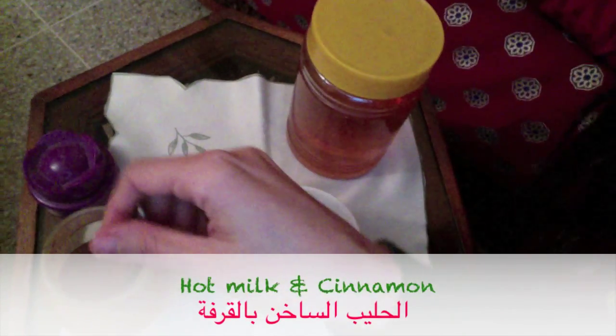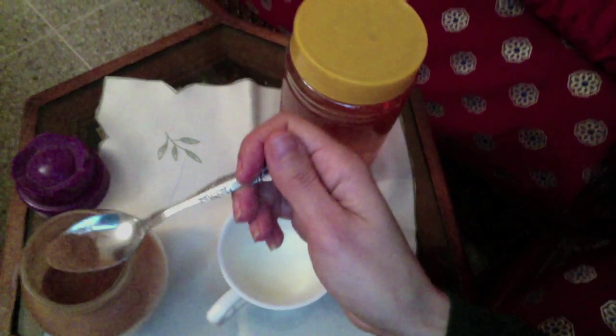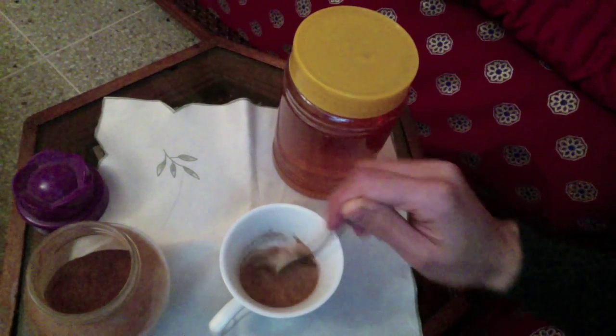Another thing you can drink is hot milk with cinnamon. Cinnamon has long been used to relieve pain — it increases blood flow to the skin and may relax cramped muscles. Make it well and enjoy!